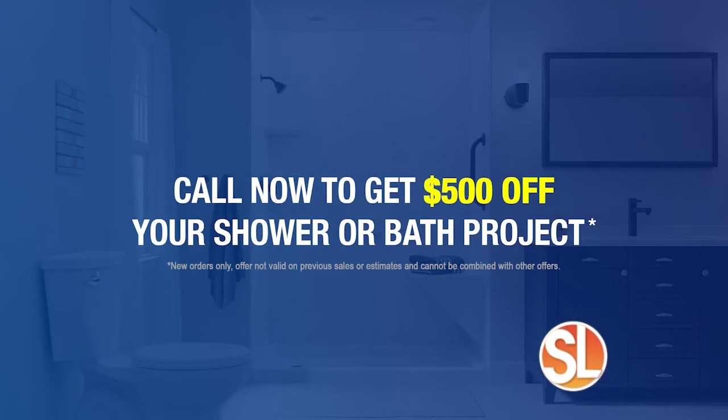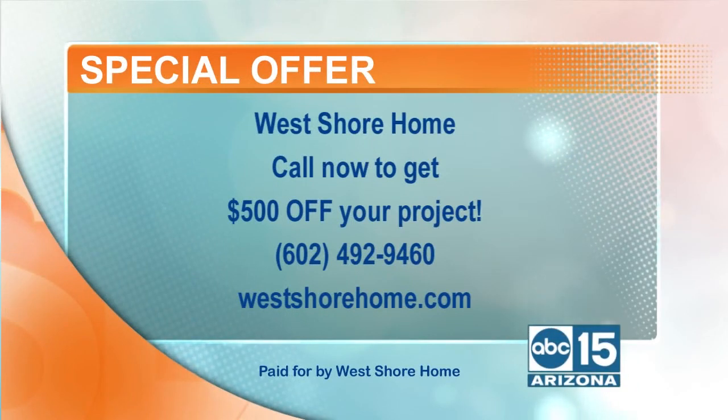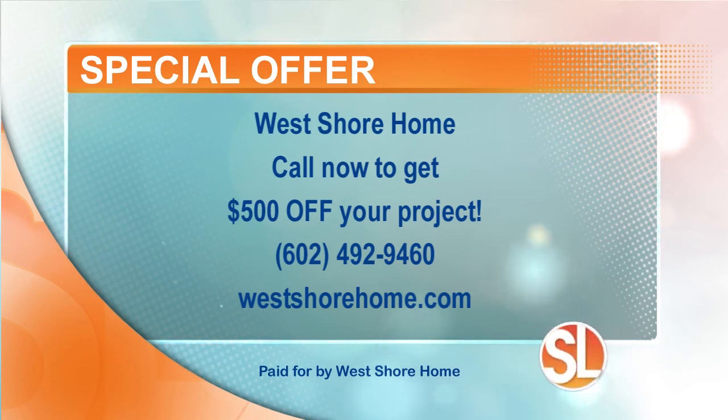For anybody who picks up the phone and calls right now, we'll discount an additional $500 off your brand new shower or bath. And we do it in one day, without disruption. Thank you so much for all the information — we absolutely want to keep everyone in our home safe. Here's the number to call to send somebody out to your home: 602-492-9460, and they're going to give you $500 off your project. For more information on West Shore Home and the products and services they offer, visit westshorehome.com.